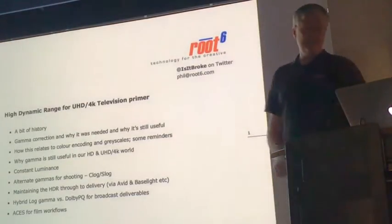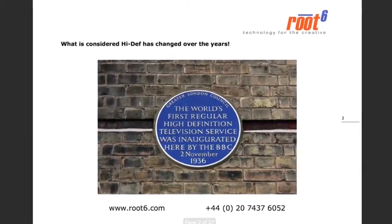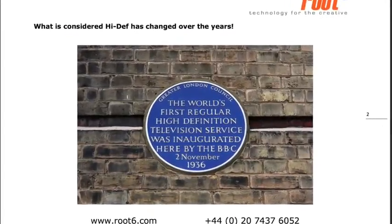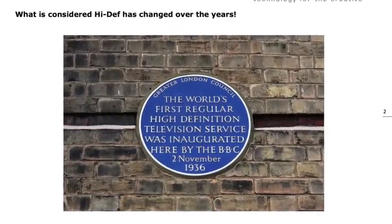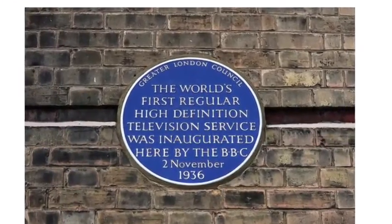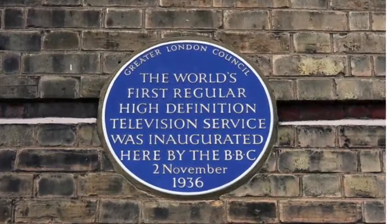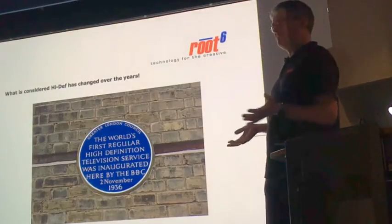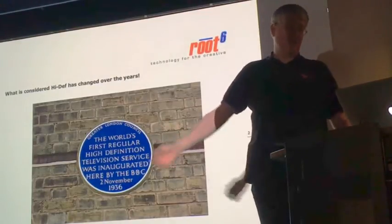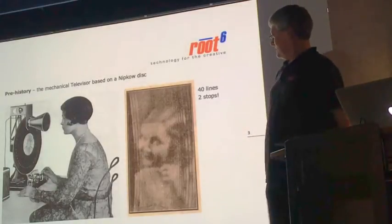I think we have to think a little bit about history and how we've got this far. This is a photograph I took at Ally Pally, near where I live, where the BBC first started their television broadcasts. It says: 'The world's first regular high definition television service was inaugurated here by the BBC, 2nd of November 1936.' You might think HD started in 2006 with your Sky Plus box, but clearly it's been going on for a long time — what it's referring to is electronic television.